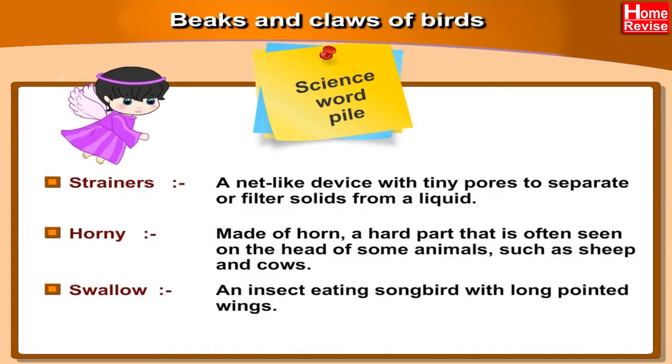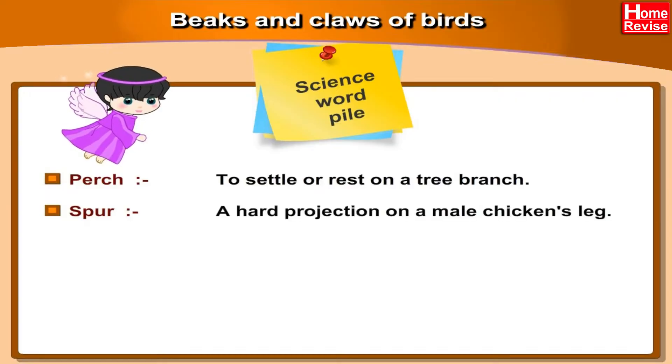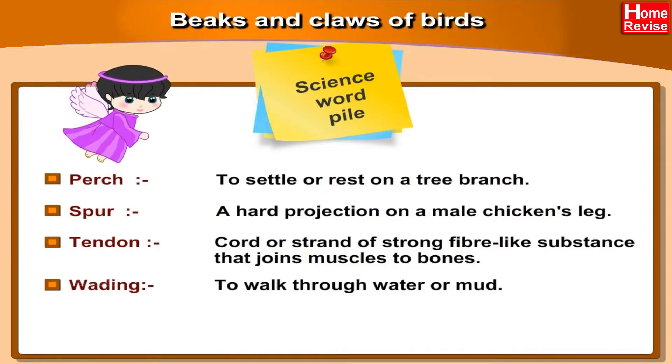Swallow: an insect-eating songbird with long pointed wings. Perch: to settle or rest on a tree branch. Spur: a sharp projection on a male chicken's leg. Tendon: a cord or strand of strong fiber-like substance that joins muscles to bones. Wading: to walk through water or mud.